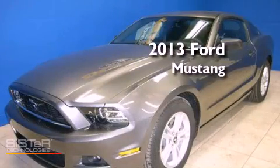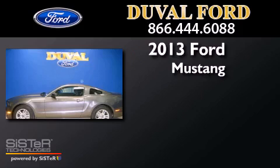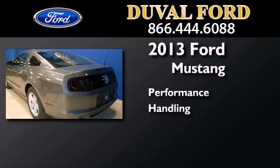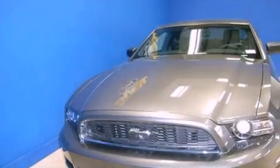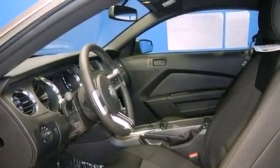This is a brand new 2013 Ford Mustang. Its top features include a limited slip differential, traction control and stability control systems, xenon headlights, and a tire pressure monitoring system.